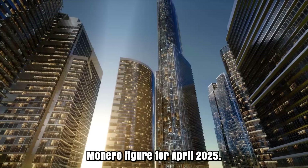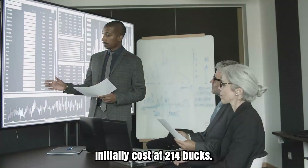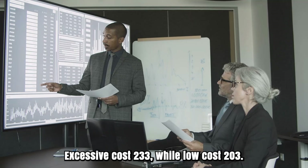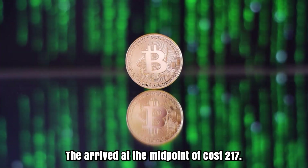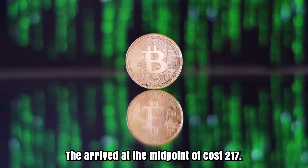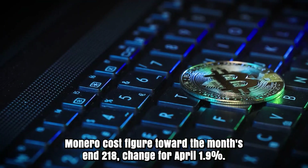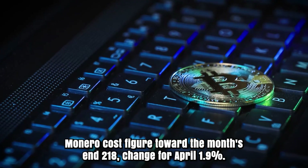Monero figure for April 2025. Initially, cost at $214. High cost $233, while low cost $203. The midpoint of cost $217. Monero cost figure toward the month's end: $218. Change for April: 1.9%.